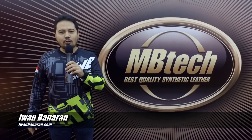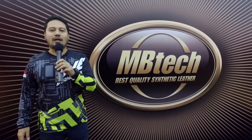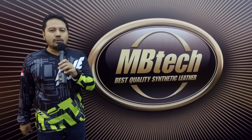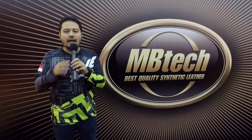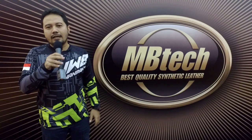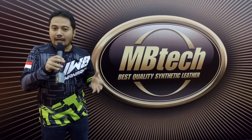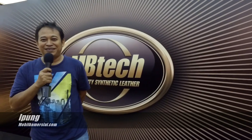Halo, dengan Iwan dari Benaran.com ya. Saya ucapkan selamat buat MBTECH yang sudah meluncurkan produk barunya, yaitu Giorgio. Ini luar biasa karena kita tahu bahwa MBTECH selalu menjadi pionir untuk job cover-cover, baik di mobil, furniture, motor, dan sebagainya. Yang luar biasa dari Giorgio ini adalah warnanya, ada 40 warna, dan ini tentu suatu opsi yang luar biasa. Apalagi harganya kalau terjangkau, Giorgio akan menjadi produk yang menggoda.